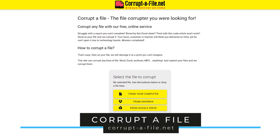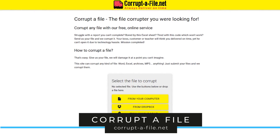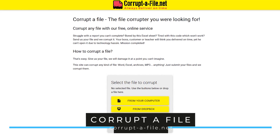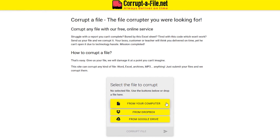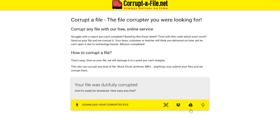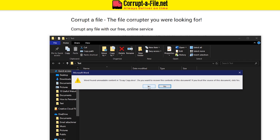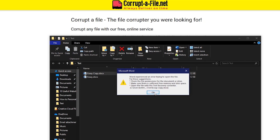Corrupt-a-file might just be the most useful website mentioned so far. If you have a report at work that is due, or an assignment at school that's not finished, the site may give you more time to complete your project. It's simple to use: select a file from your computer, Dropbox, or Google Drive — I'll select a test file from my computer — then click on Corrupt File. When it's done, you have a few choices for saving; I'll just download it to my computer. Now when they go to open your corrupted file, they will think it's some kind of glitch, which will hopefully give you the time you need to finish your work.